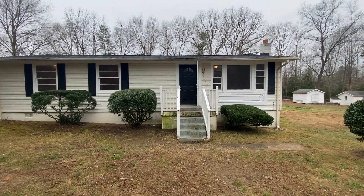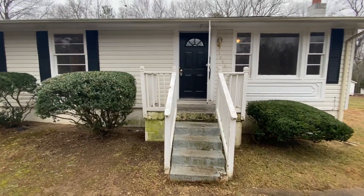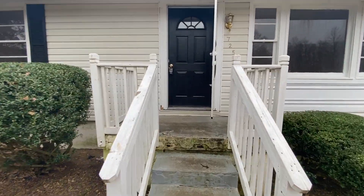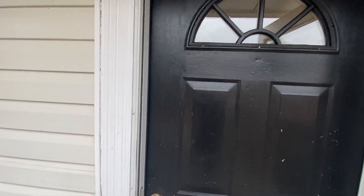Welcome to 7258 Twin Cedars Drive in Woodford, Virginia. This is a four bedroom, one and a half bath, ranch style home. Rental is handled through MacDoc Property Management.